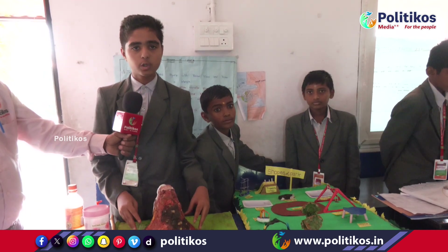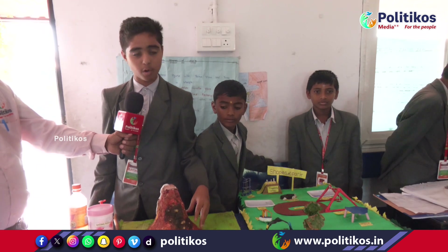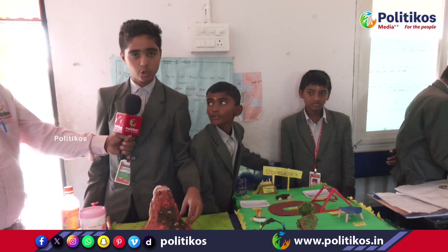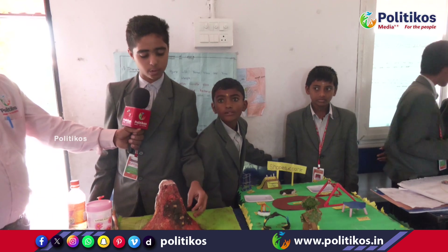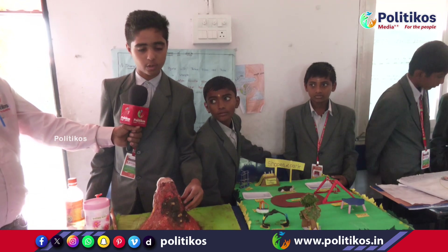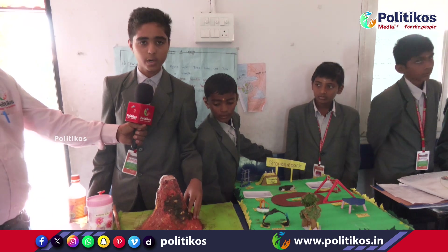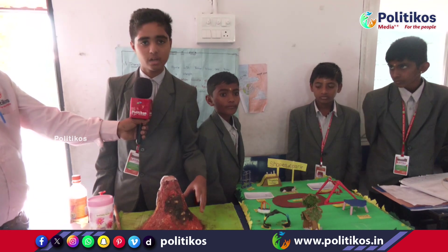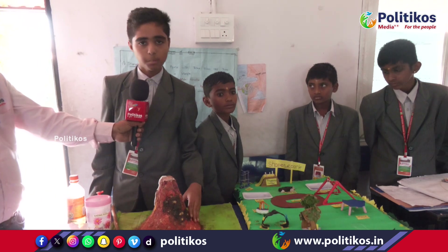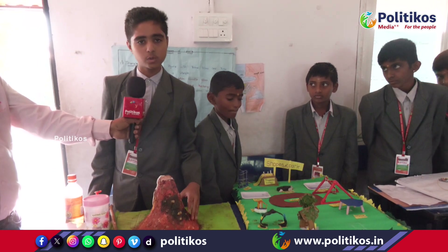The second one is dormant volcano. An example of dormant volcano is Mount Vesuvius, located in Italy. A dormant volcano will not erupt in one year but has chances to erupt in the future. The third one is extinct volcano. An example is Mount Kilimanjaro, located in Africa. Mount Kilimanjaro is also known as the tallest mountain. It hasn't erupted from 10,000 years ago.